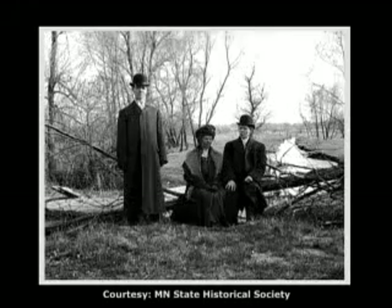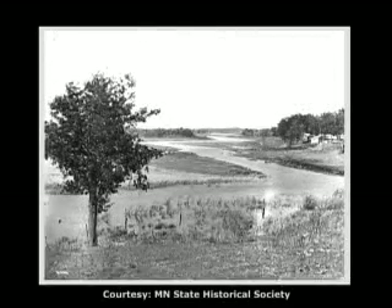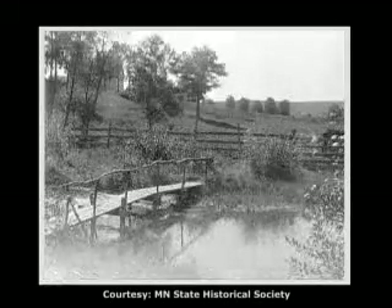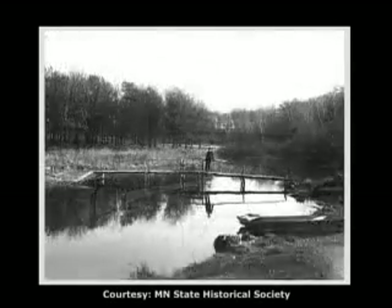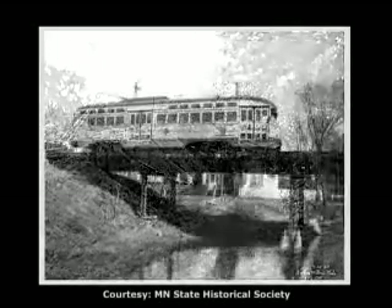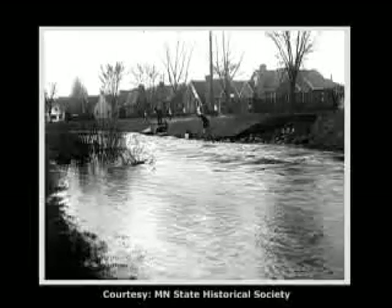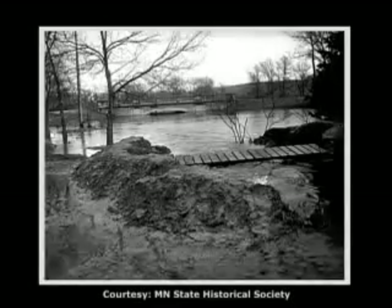As the first Westerners settled here and the Twin Cities slowly grew, so did pressure to develop around the once remote stream. Developers logged the forests and farmers plowed the prairies. They straightened the creek and soon enough, Minnehaha became less of a natural resource and more like a ditch. Newspaper cameras captured images of the overwhelmed and abused creek.